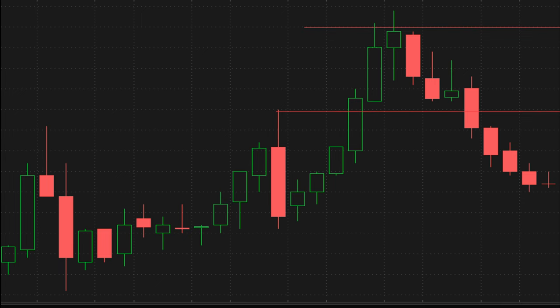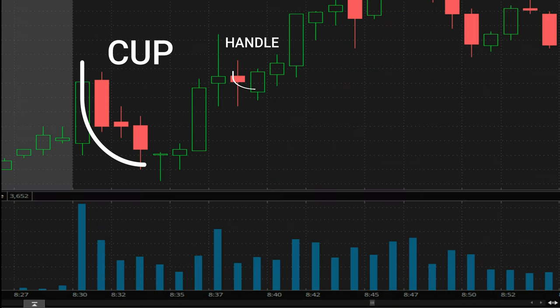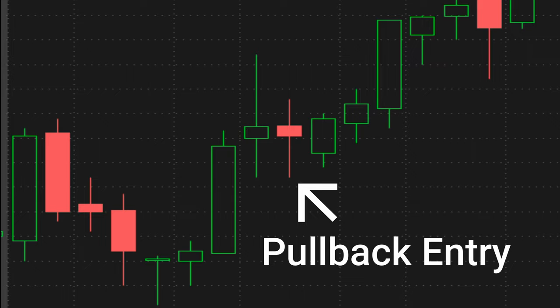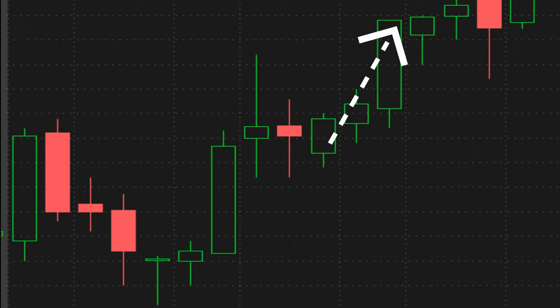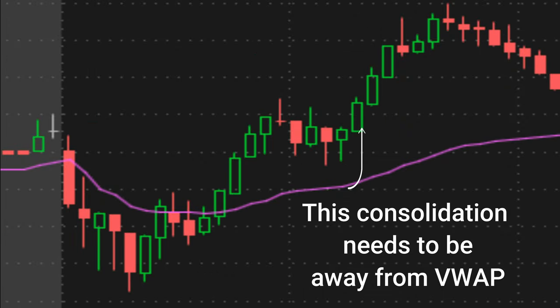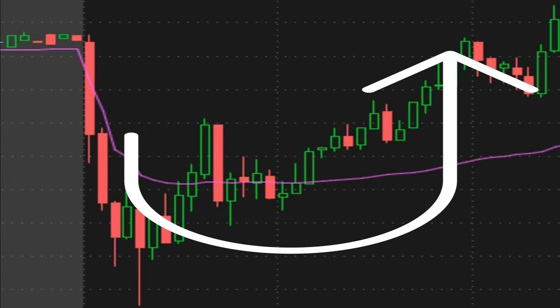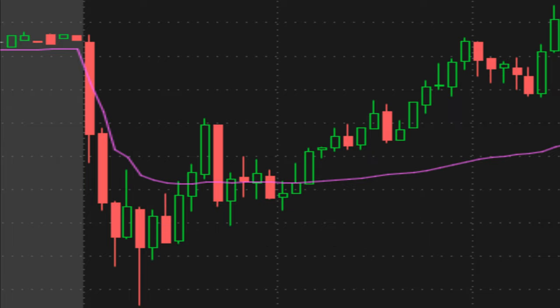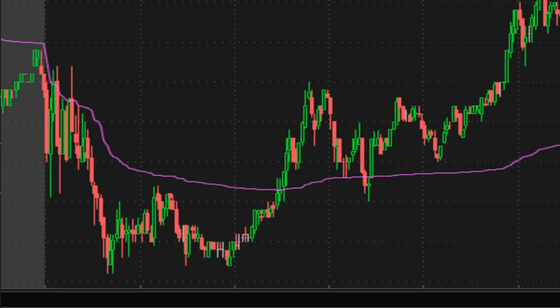The next setup that really worked wonders for me this past week was the U-shaped cup and handle breakout pattern. As the name suggests, you look for a U-shaped breakout pattern and then a handle or pullback to get your entry into. This is a really profitable setup because it allows your risk-reward ratio to be really tight — you give yourself a small risk underneath, and then you have a really nice breakout above the previous high for a much larger reward target. One of the conditions I look for is extension away from the VWAP area. If we can find some extension away from the VWAP, we'll have less of a chance that the VWAP will reject it and we'll have a larger range to attack. But when the VWAP is right above this U-shaped breakout pattern, a lot of the time it's just going to reject and cause a losing trade.